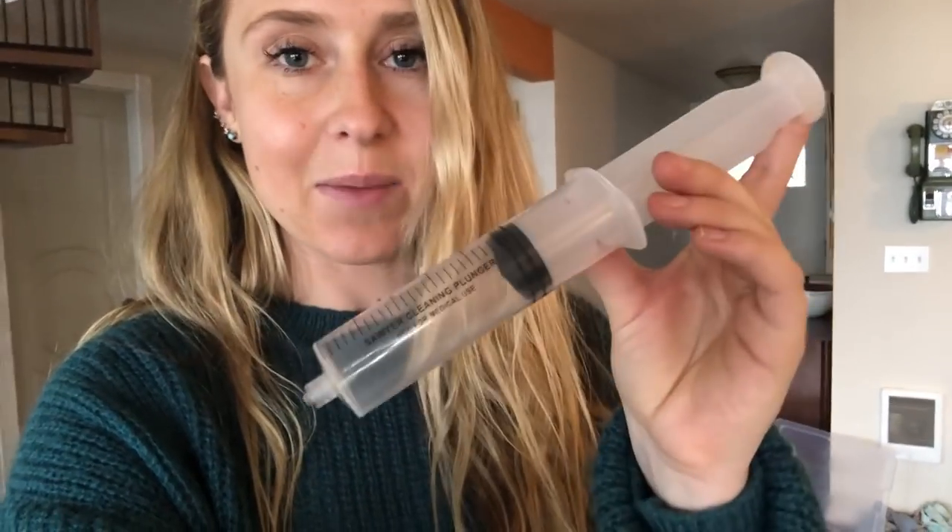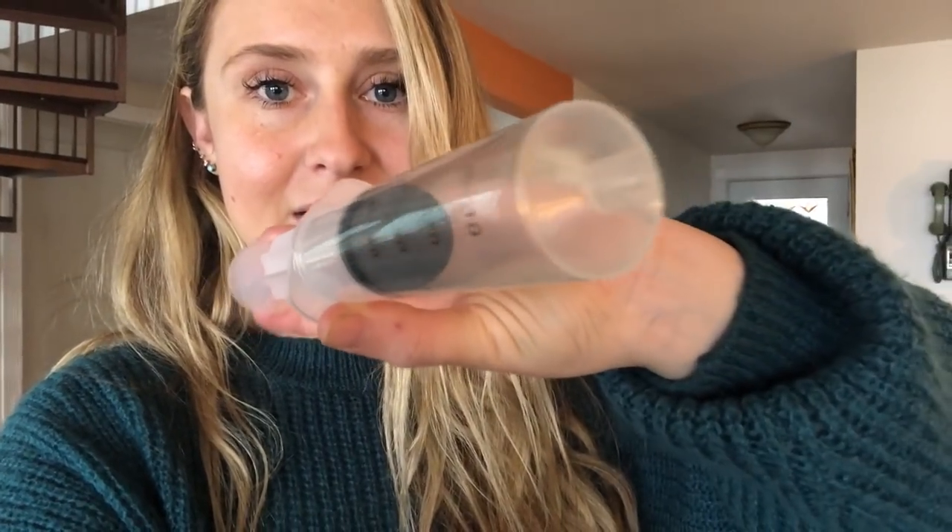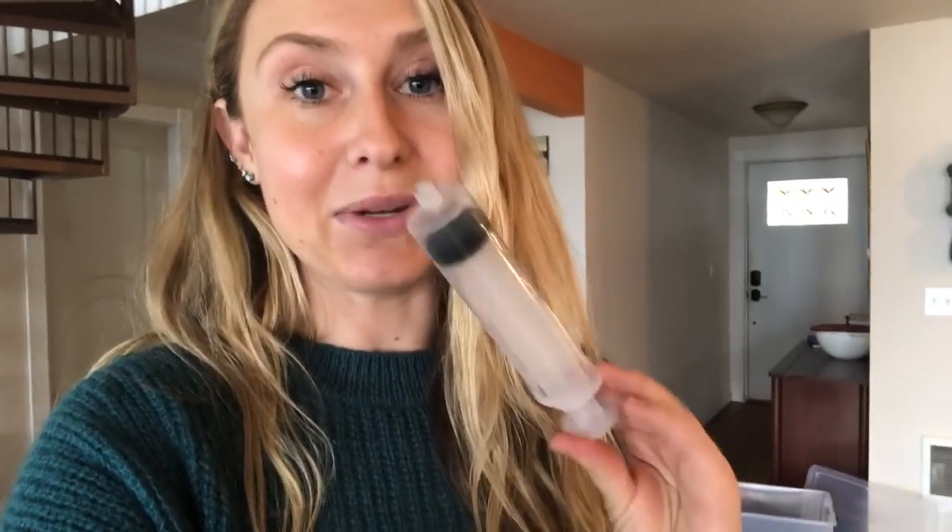If your Sawyer Squeeze has a lot of gunk and really slows down, you're going to need one of these — it usually comes with the Sawyer Squeeze when you buy it. It's just like a plunger. You fill it with water, put the nozzle tip on one of the openings of the Sawyer Squeeze, and keep pushing water through. You'll see a lot of mud and dirt come out and you'll probably have to do this several times. I didn't carry one of these, but I would always find them in the hiker boxes because people would get a whole Sawyer Squeeze sent to them in town and didn't want to carry the plunger, so they'd throw it in the hiker box.